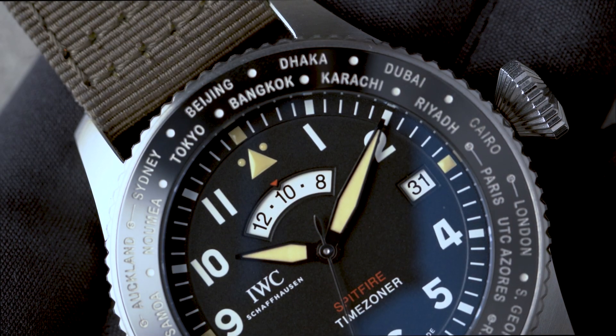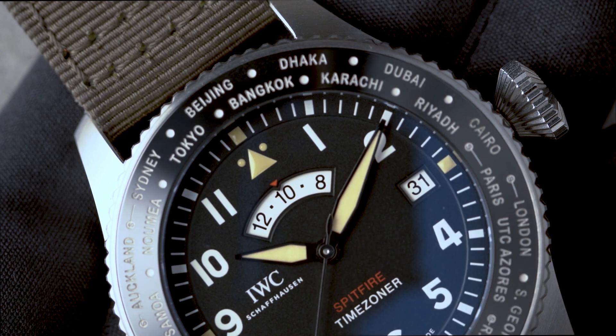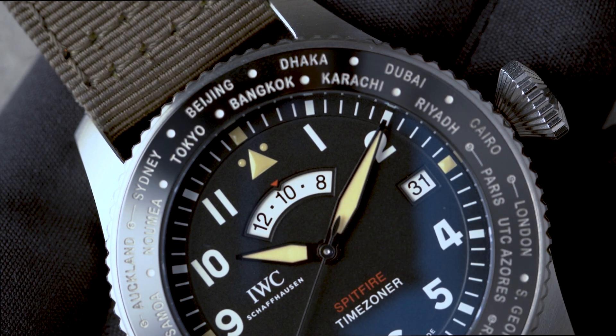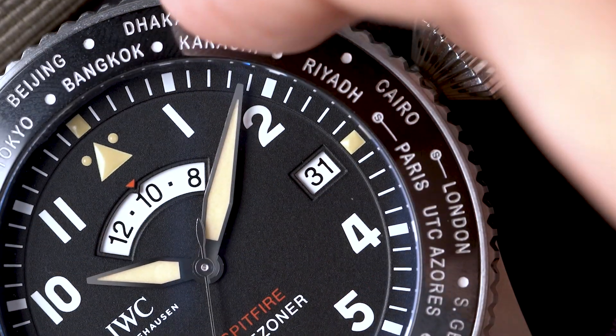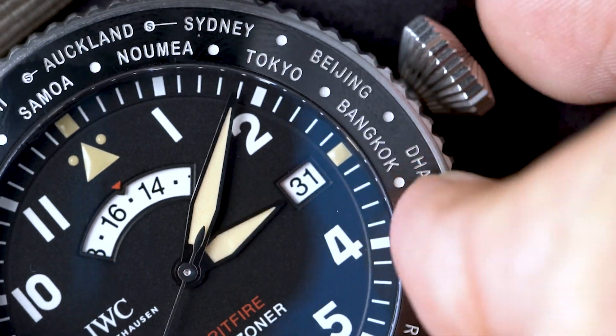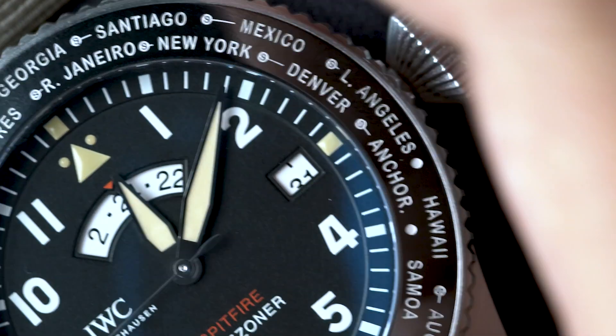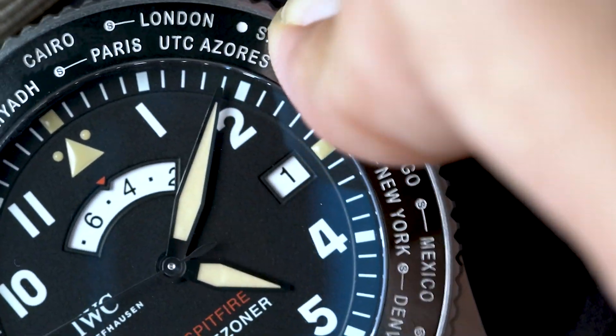Next, you have the 24-hour display, which serves as a day-night indicator to the primary time display. And lastly, we have the date, which you will have to adjust on the last day of months with less than 31 days. This adjustment can be made by an even press on the bezel, then a complete turn to advance the date view.